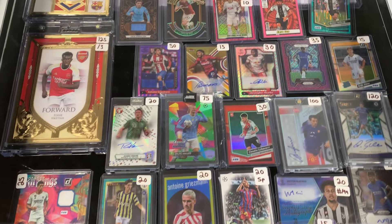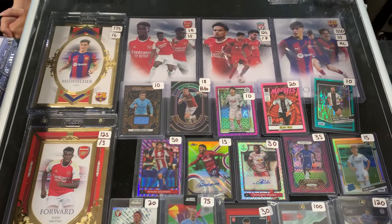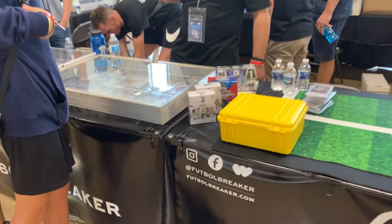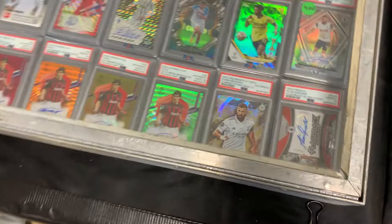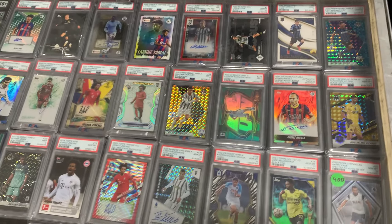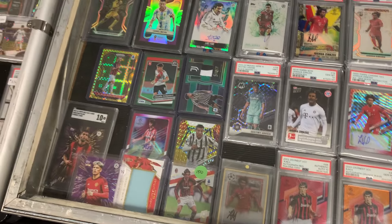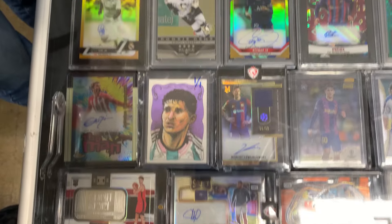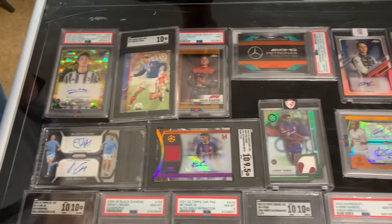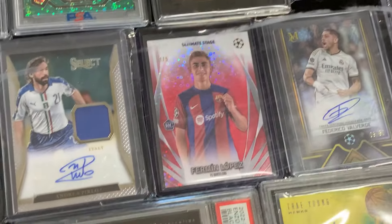Then we have the other side of the booth — it's just all glare scattered everywhere. Wow, these are huge — I think these are the new Futera ones. All right, we got Football Breaker — I'm sure you guys are familiar with them. A ton of stuff over here — Benzema, Kaka — that's crazy. You guys are gonna see a lot of Italy stuff here. Most of the stuff is slabbed. We're gonna see what the other side has. That's a nice one right there — this one is beautiful.